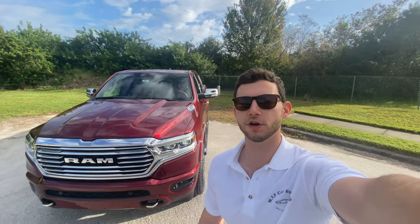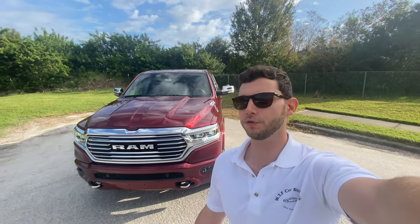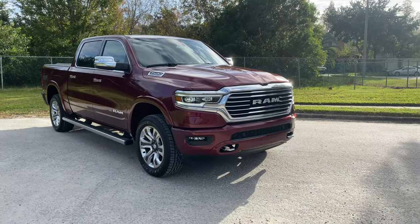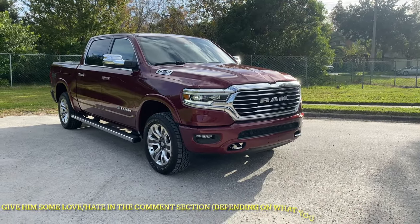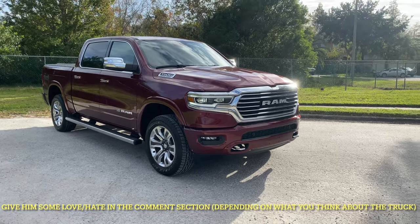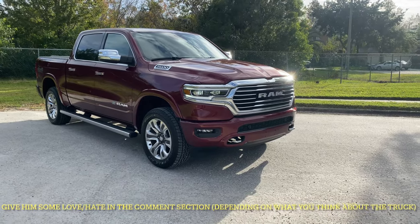Hey guys, Will here with WTF Car Reviews, and today we're going to be reviewing this all-new Ram 1500 Longhorn Limited Edition. Before we start, I got to give a huge thank you to my dad for allowing me to review and off-road his brand new Ram 1500 Longhorn Limited Edition. Absolutely beautiful truck, both inside and out, as you'll see in this review.